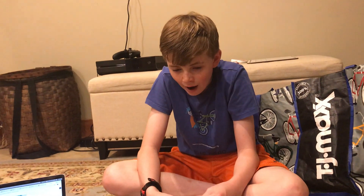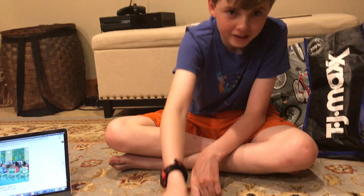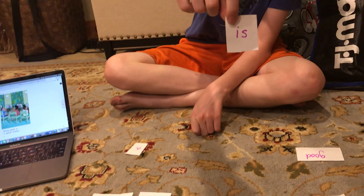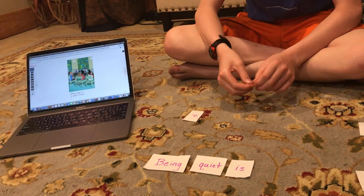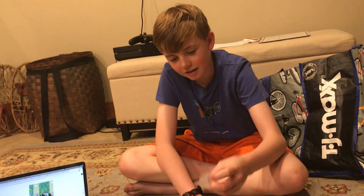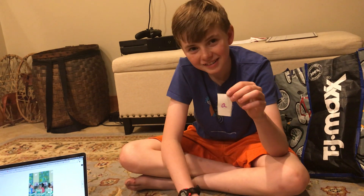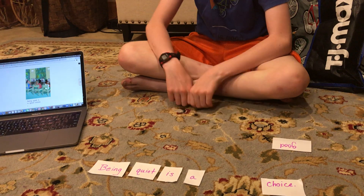Being quiet is... That's one of our sight words, huh? Yeah, right there. I-S. I-S spells is. Good job. Being quiet is a... Another sight word. Yep. That's an easy one, huh? Yeah, it's just a letter. Yep. Being quiet is a... Good.